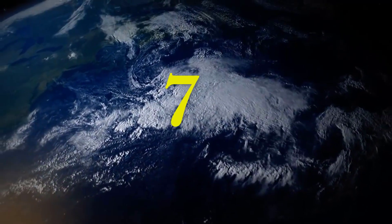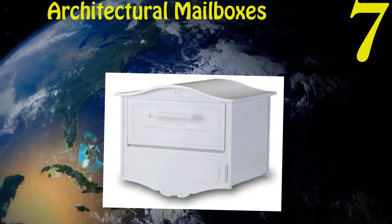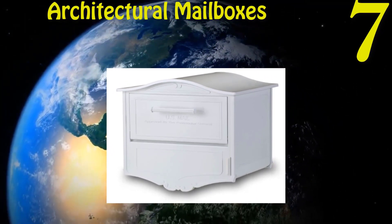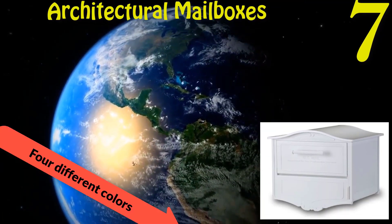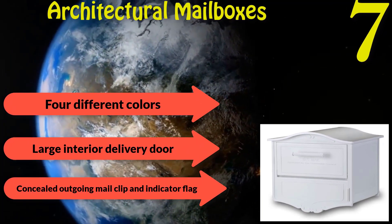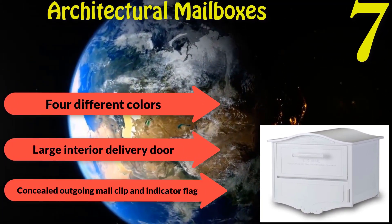Number seven: Architectural Mailboxes Geneva Locking Mailbox. The mailbox looks great on anyone's curb. Made of heavy gauge aluminum and electro-galvanized steel. Available in four different colors. Features a large interior delivery door and incoming mail compartment, plus a concealed outgoing mail clip and indicator flag.